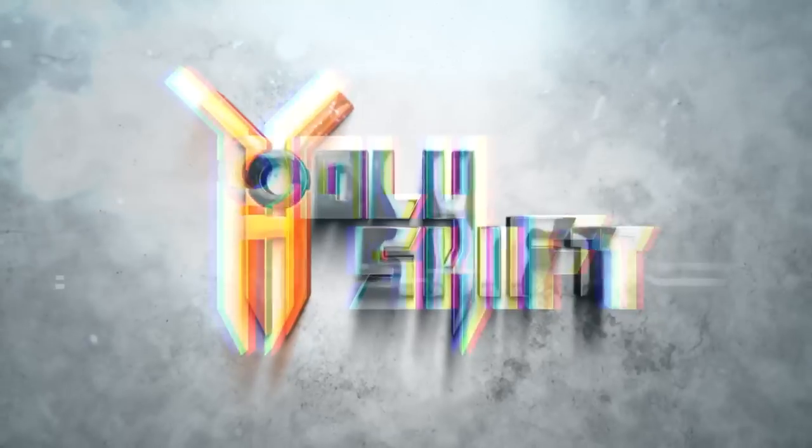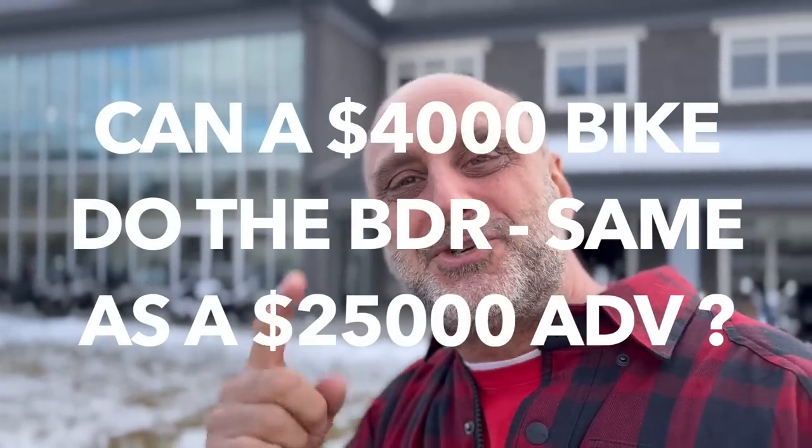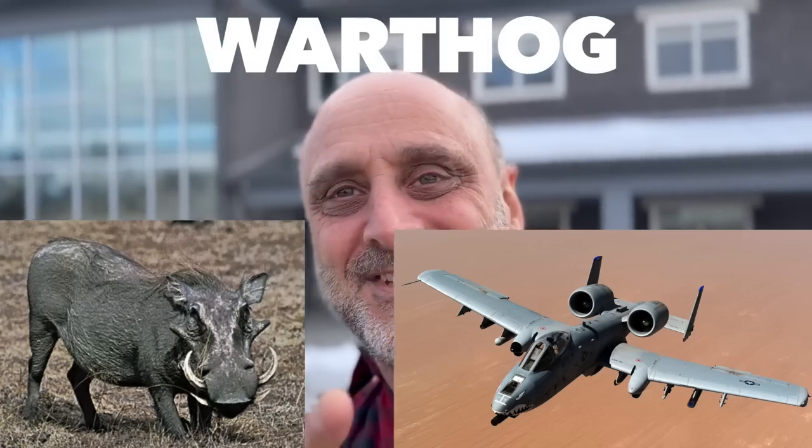Then I got a brilliant idea — let me see if I can do the BDR on a four-thousand-dollar bike. Yeah, guys — can a four-thousand-dollar bike do the BDR just as good as a twenty-five-thousand-dollar ADV? So today I'm introducing a new hog into my garage: the Warthog. Yep, take a look!